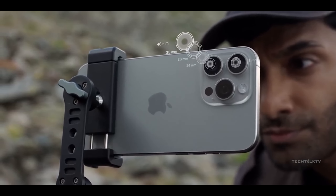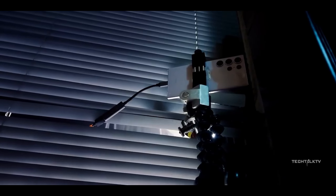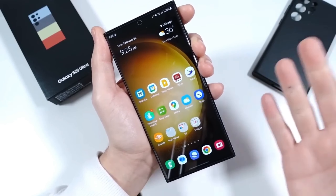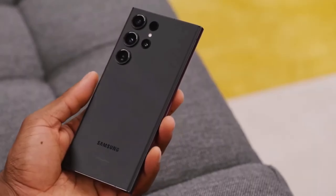Based on the posted spec sheet, the Galaxy S24 Ultra seems to offer the biggest changes from its predecessor. For starters, the phone is supposed to feature a titanium frame, in line with earlier rumors about a switch in materials. The Galaxy S24 and S24 Plus will continue to feature aluminum frames, according to the sheet.